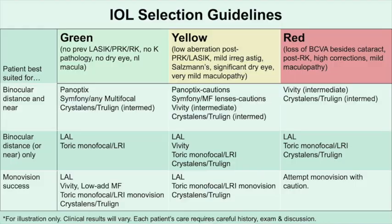Let's start by talking about the green category of patients. People in this green category basically have fully healthy eyes except for cataract. They have no prior refractive surgery, no corneal pathology of significance, no significant dry eye, and really no meaningful maculopathy. These eyes are candidates for really any technology that suits them best. Assuming they want a binocular range of vision from far to near, the new PanOptix lens from Alcon, at least in our experience, provides much higher spectacle freedom than any previous presbyopia-correcting lens that we've used.